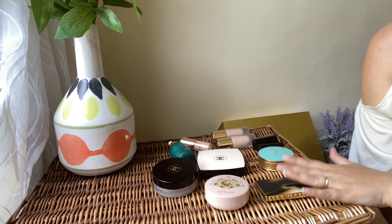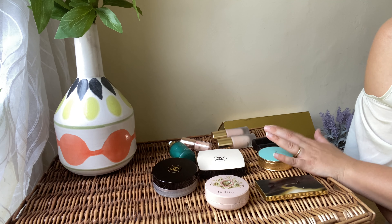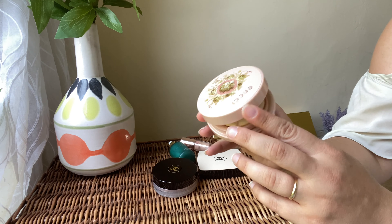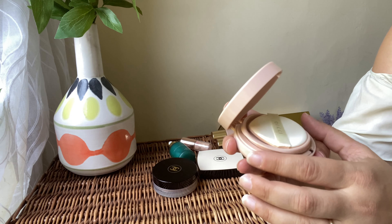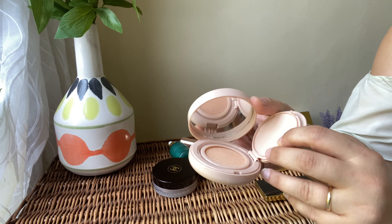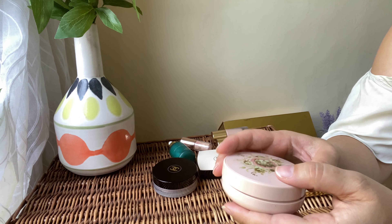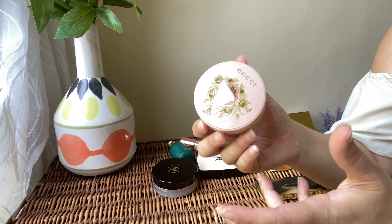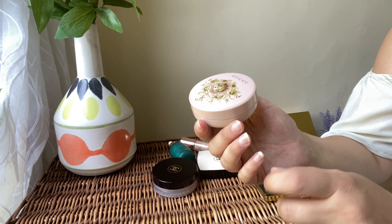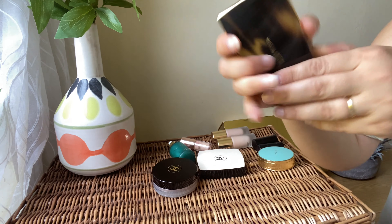I'm back with my bronzers, liquid highlighters, and contour sticks. I also forgot to share the Gucci cushion foundation — the shade range was very limited so I didn't enjoy it. I only wore it a few times. Because of the shade it didn't complement my skin tone at all — very light on me. I love the packaging but I'm definitely decluttering this foundation.